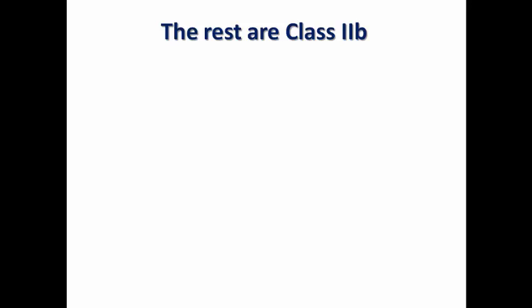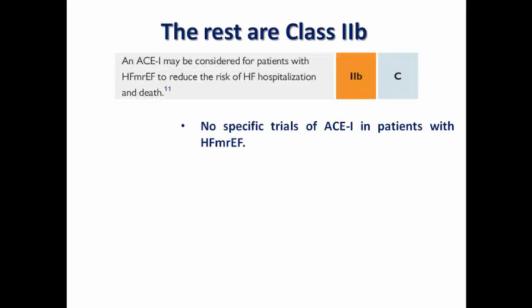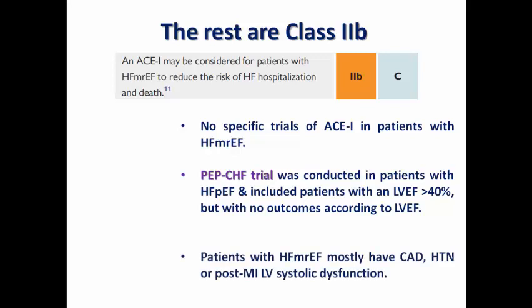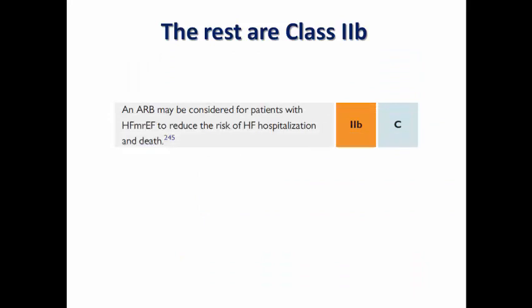ACE inhibitors may be considered for mildly reduced ejection fraction to reduce the risk of hospitalization and death, but no specific trials have been performed in these patients. The PEP-CHF trial, conducted in preserved ejection fraction patients testing perindopril, included patients with ejection fraction above 40% but reported no outcomes stratified by LV ejection fraction range. Those patients mostly had coronary artery disease, hypertension, or post-MI LV systolic dysfunction.